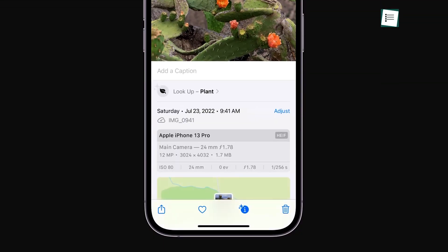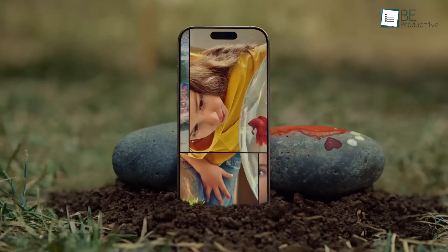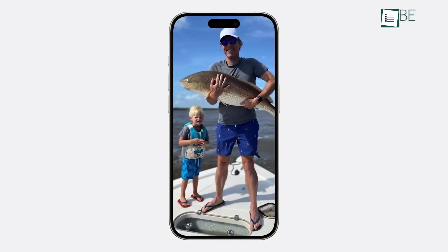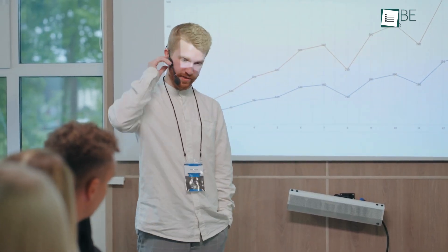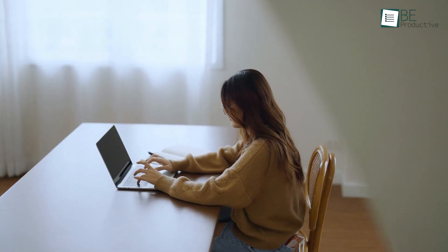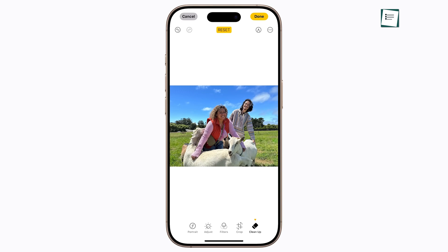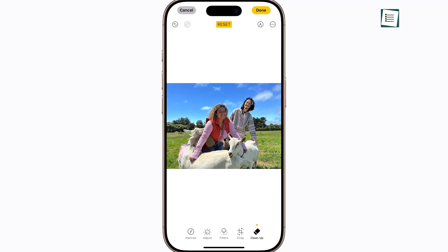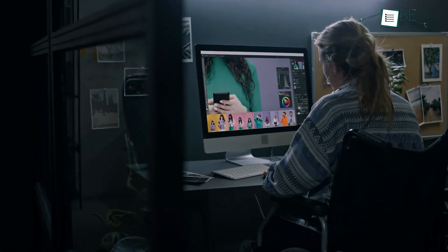For tasks requiring visuals, the Photos toolset in Apple Intelligence introduces two helpful features: Cleanup and Memories. The Cleanup tool allows users to remove unwanted elements from photos in a few clicks, a function that can be valuable for professionals preparing presentations or social media content. If a background object detracts from an image, Cleanup lets you erase it with a swipe. The tool works best with simple backgrounds but can struggle with complex ones, cutting down time spent on third-party apps for minor edits.